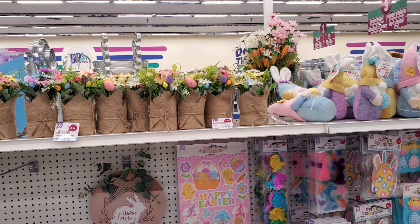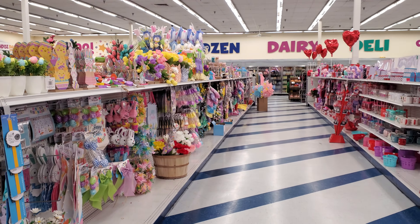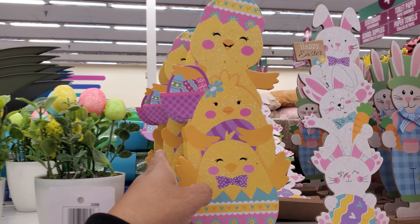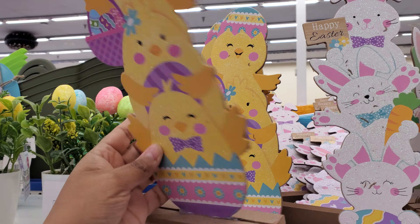Hey everyone, I made it into the 99 Cents Only store! I haven't been in here in a while. It looks like we have Easter on this side and Valentine's Day — oh my gosh, look at all this cute stuff! They're three for $1.29, so it's kind of like the Dollar Tree, you know, $1.29 not $1.25.